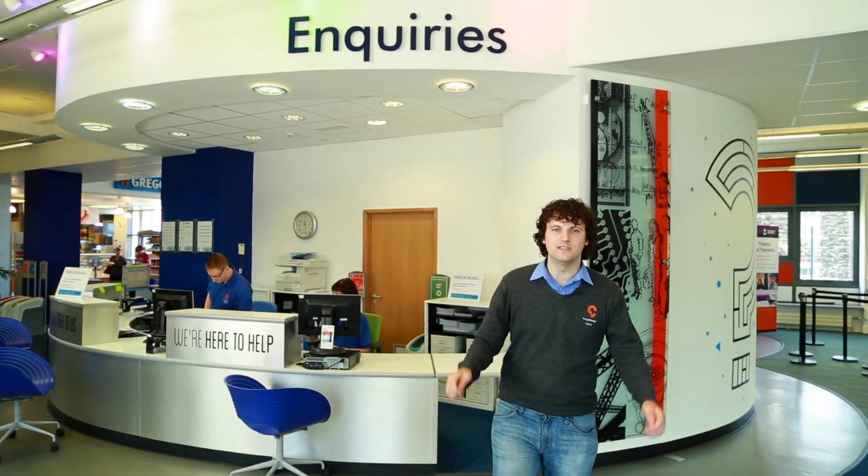So that was the Gateway Inquiries desk in City Campus, but if you're studying at St Peter's campus don't worry, we've got you covered — we've got a desk over there. Let me show you where it is.